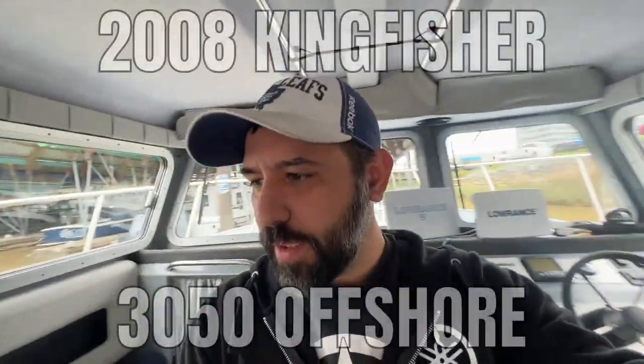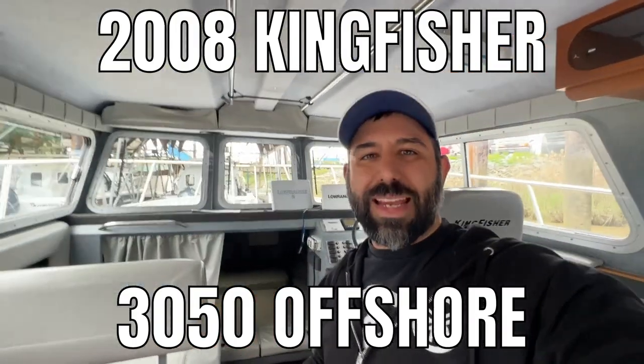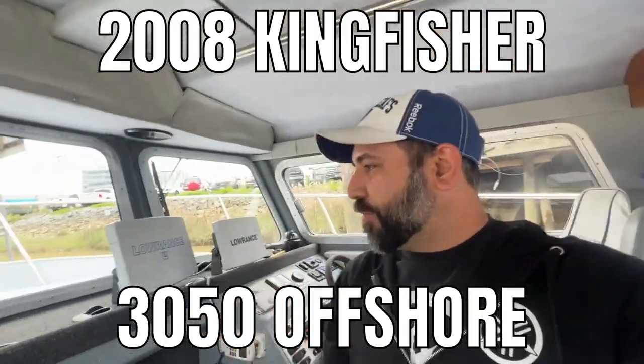Hey, I'm Mike Donato with Galleon Marine. I have another awesome listing from Galleon — this is a 2008 Kingfisher 3050. Now if you are familiar with Kingfisher model codes, you might note that a 3050 might not sound too familiar. The reason being is they didn't make many of these.